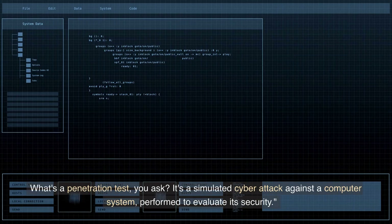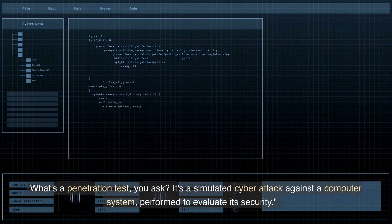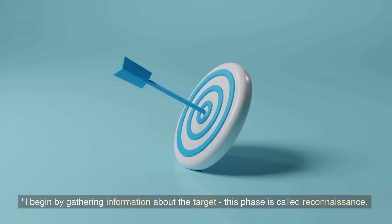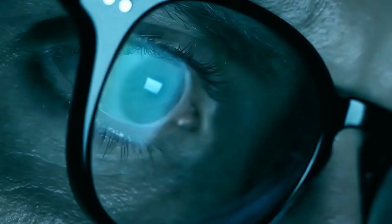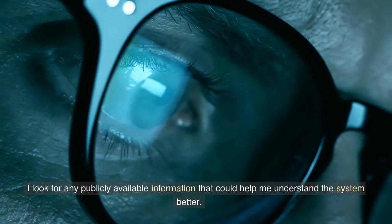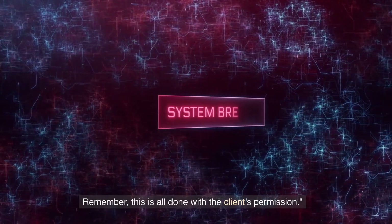What's a penetration test, you ask? It's a simulated cyber attack against a computer system, performed to evaluate its security. I begin by gathering information about the target. This phase is called reconnaissance. I look for any publicly available information that could help me understand the system better. Remember, this is all done with the client's permission.